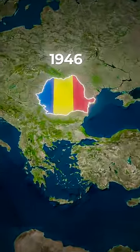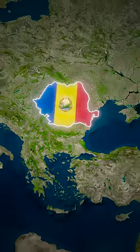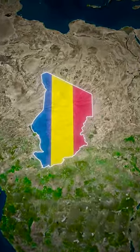However, less than 100 years later, in the aftermath of World War II, Romania became a communist state and put a seal in the very center of their flag. A few years later, Chad becomes independent from France and adopts this French-inspired flag.